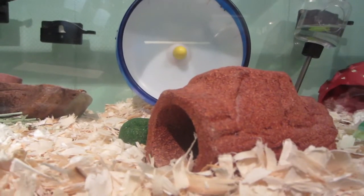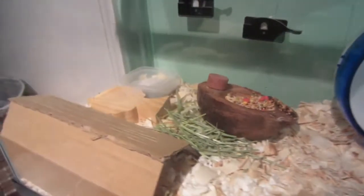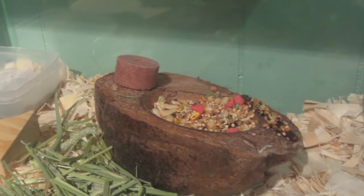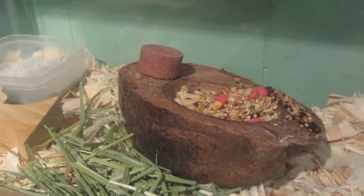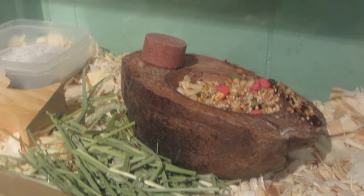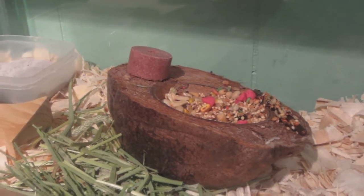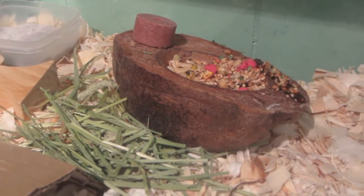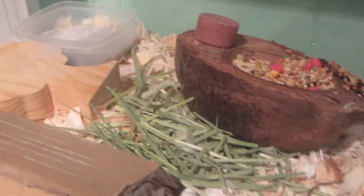I have a log and some chew toys, and that is their food bowl at the moment — a little coconut I got from PetSmart a while ago for 67 cents. Originally intended for reptiles as a water bowl, but it makes a great food bowl too. You can put a lot of food in there, or crawl around it and chew on it without any worry.